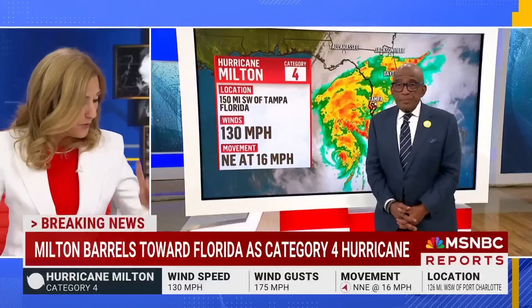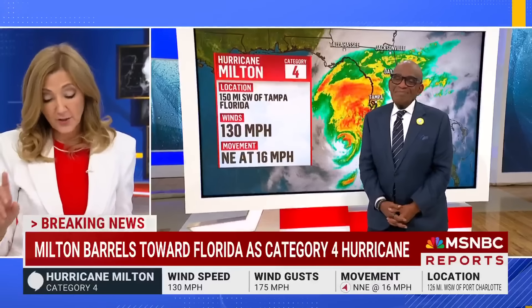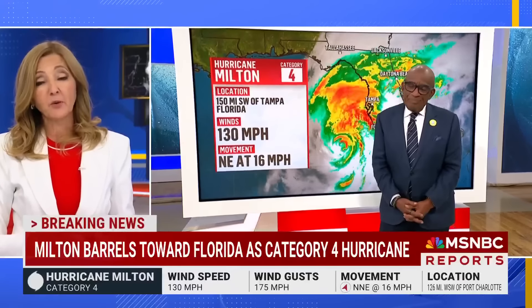Al Roker — you were my local weatherman back in the seventies in Cleveland, Ohio. All these years, you were damn good then for a young kid. All that experience. We're very lucky to have you. Thank you, Al.